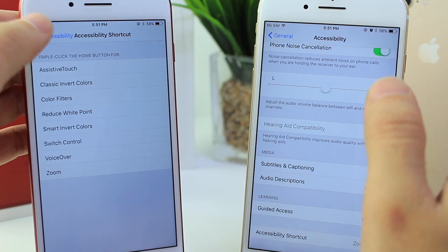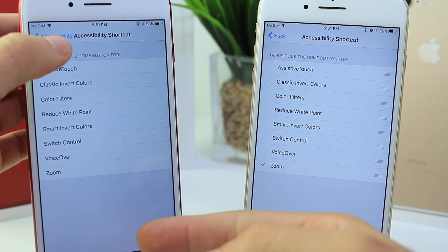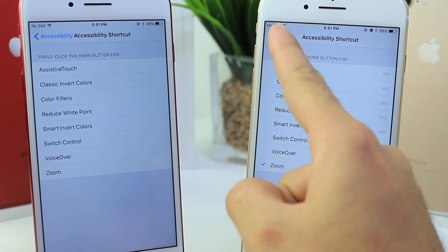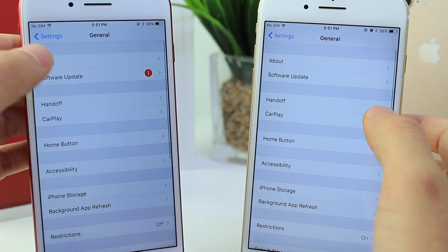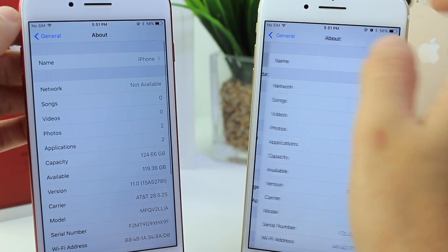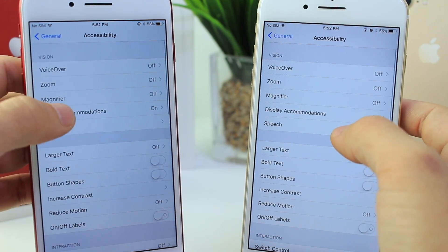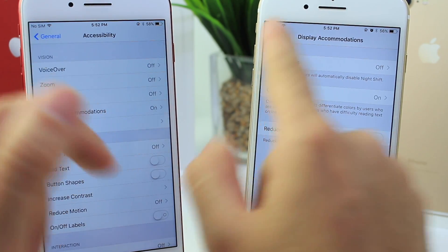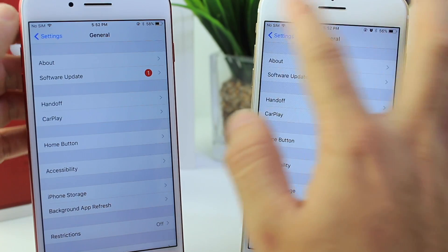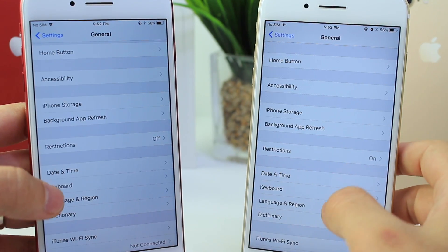You may notice that when you tap into a section, the back button now just says 'Back' instead of the name of the previous section. So when I go back it says 'General,' but when I tap into something and go back, it just says 'Back' in certain parts of the OS. Just something minor but it is a small difference in iOS 11 Beta 2.